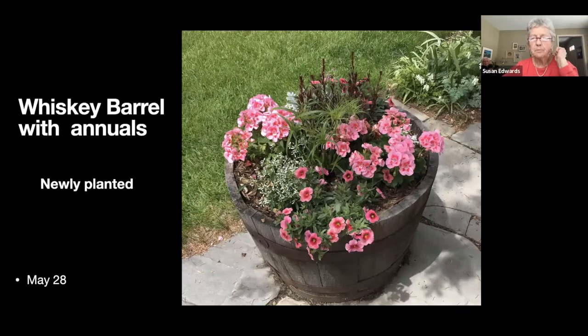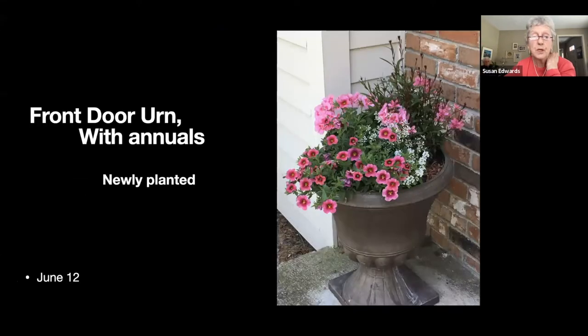I primarily work with perennials but I do have a few barrels. This is one that's by our seating area near the front door, as is the next one — literally by the side of the door. They provide happy color.